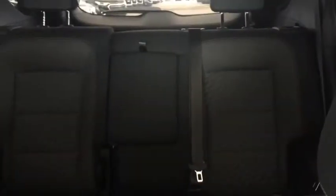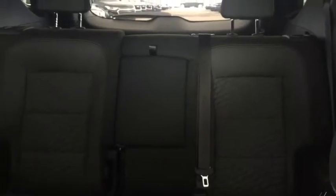USB port, auxiliary input, comfortable seating for 5 with plenty of rear cargo space and much more.